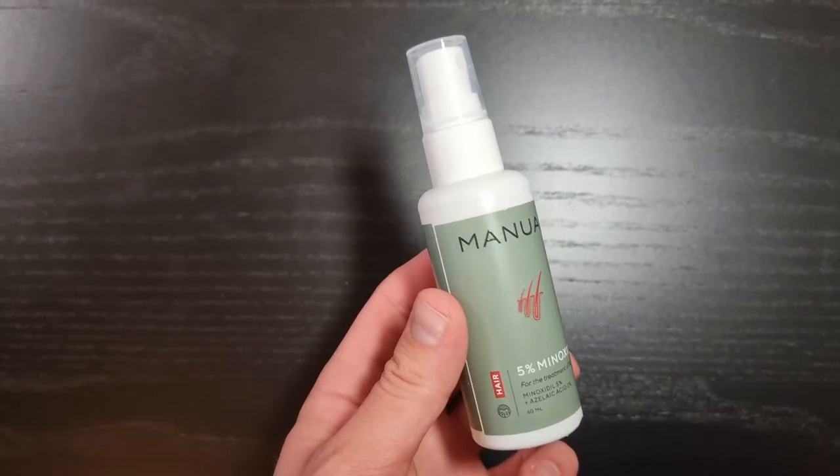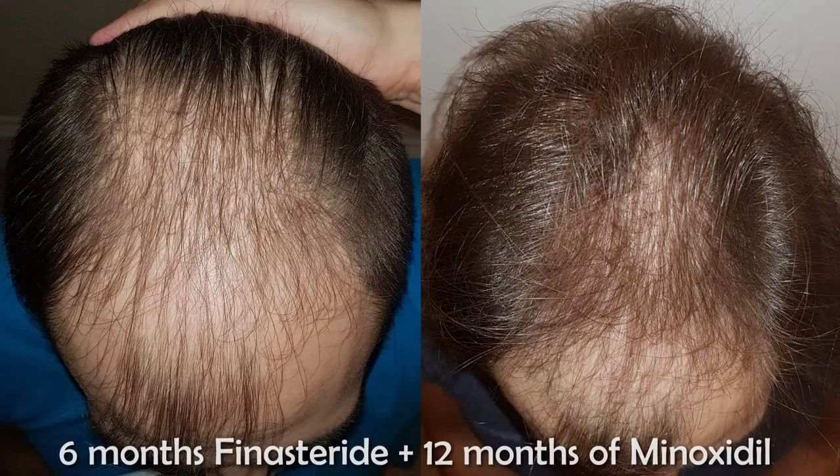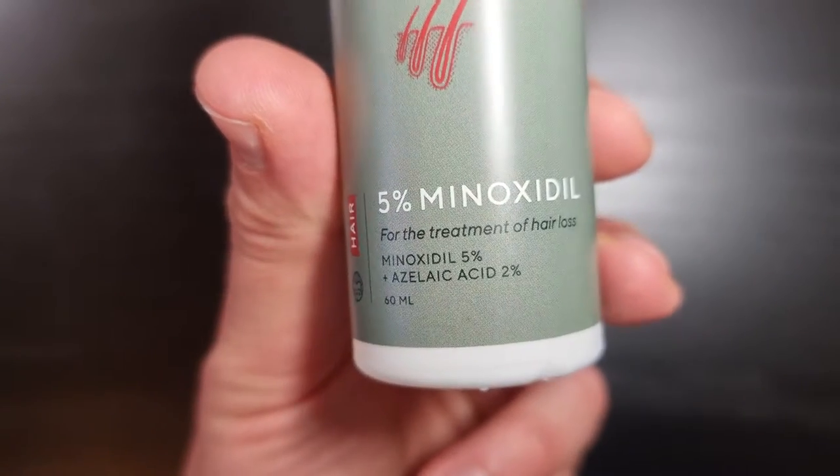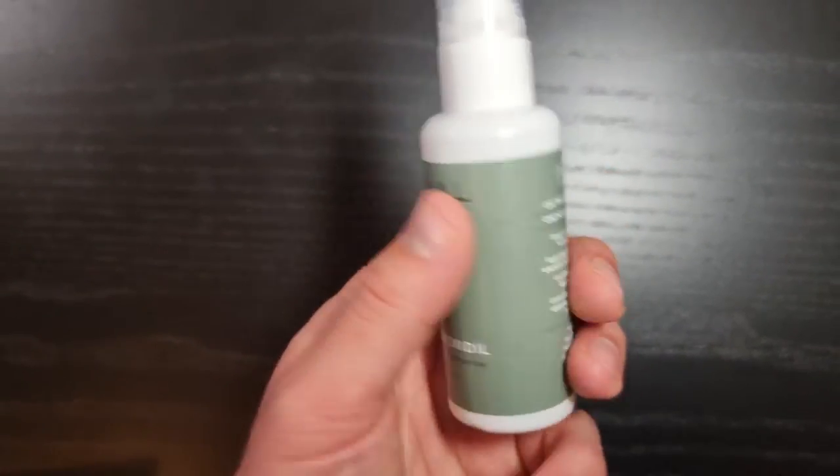Another treatment Manol offers is Minoxidil. Minoxidil is more popular because in most countries it's available over the counter — you don't need a prescription from a licensed clinician or doctor. I've been using Minoxidil as well, for one year before my first hair transplant, with actually great success. Minoxidil doesn't really stop male pattern baldness, but rather gives a boost to thin, miniaturized hair that you have, literally thickening them up. It doesn't work for everyone, but it works for the vast majority of men.